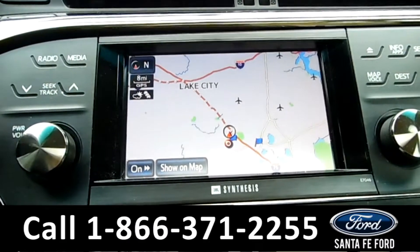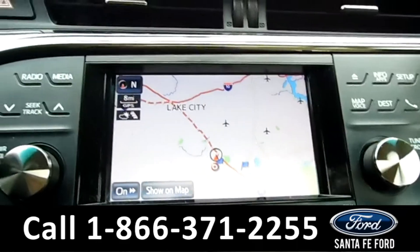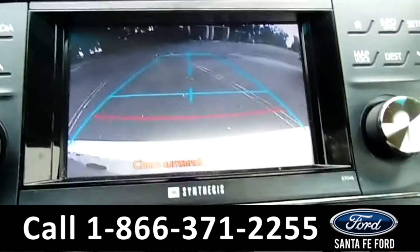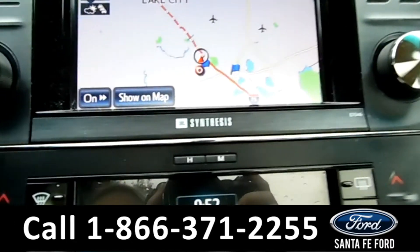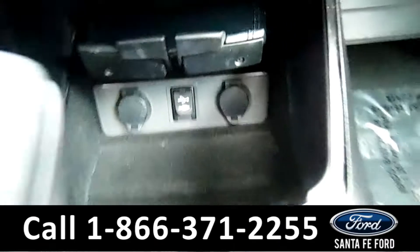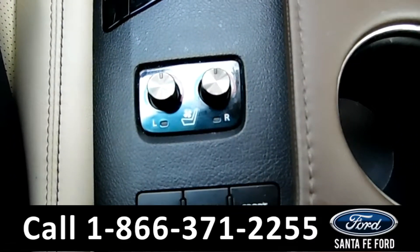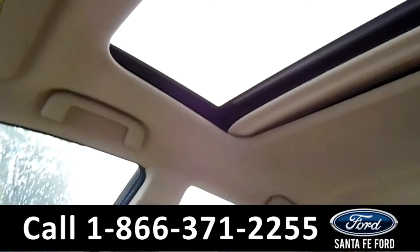The media center is an LCD touch screen with navigation and XM radio. It also displays the backup camera. There is a JBL synthesis sound system installed, a USB and auxiliary port, the heated and cooled seating controls, and a sunroof.